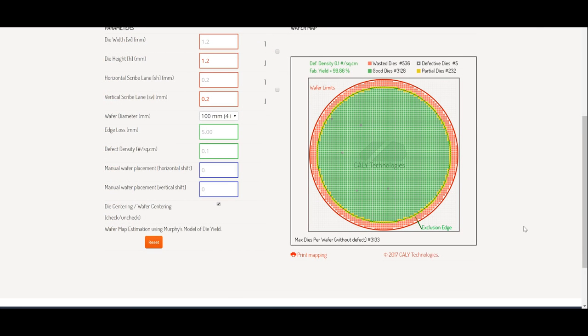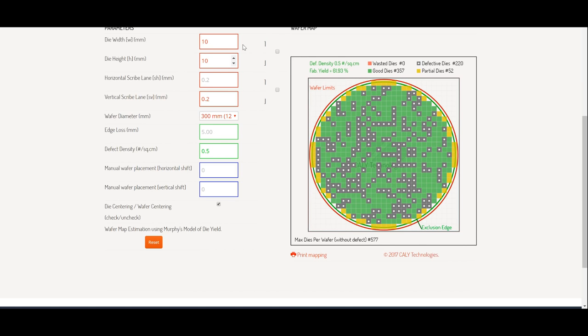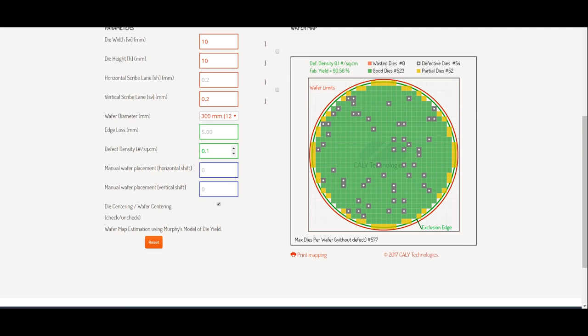Going back to the die-per-wafer calculator, even on a brand new 7nm process at a defect density of 0.5 per square centimeter, a 100mm² (10×10) die would still yield at around 62%, with 357 good dies coming off every wafer. And obviously if the controller chip is also 100mm², it should yield at around the same rate. When the 7nm node matures, we see a yield of over 90% and a massive 523 good dies on the wafer.